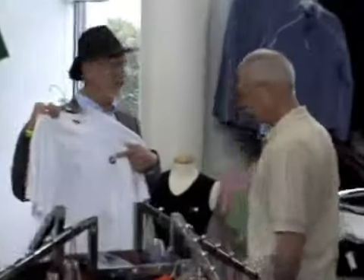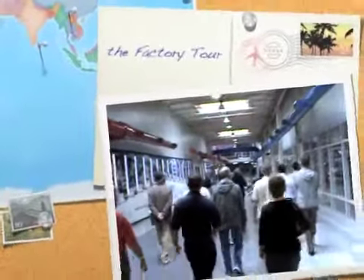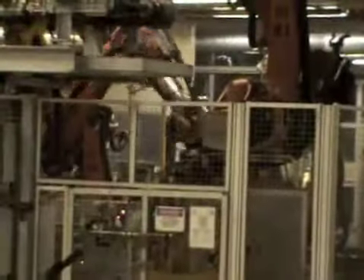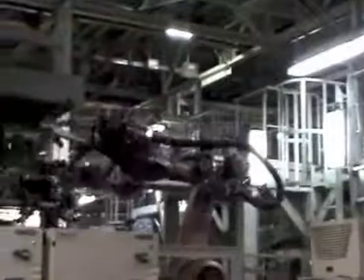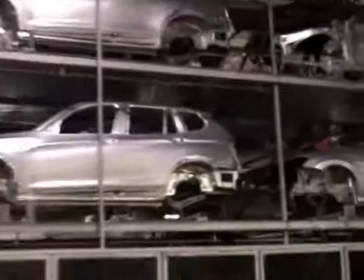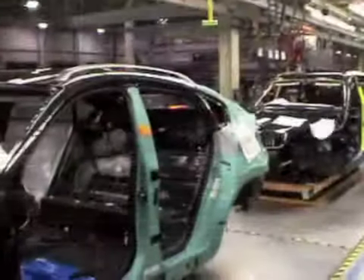You'll even have a chance to pick up a souvenir. Go behind the scenes with an all-access factory tour. You'll see the inner workings of BMW's only U.S. manufacturing facility, where every X5 Sport Activity Vehicle and Z4 Roadster and Coupe are made. Witness the birth of a BMW from first weld to final finish.